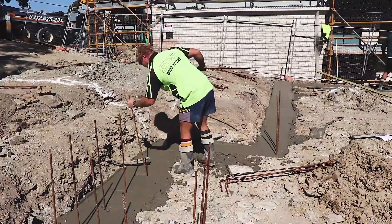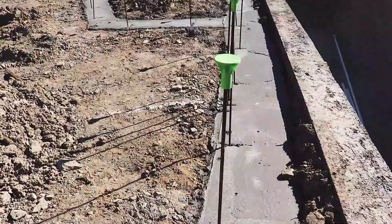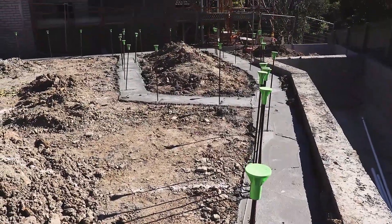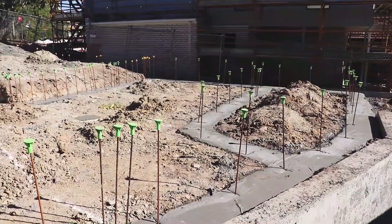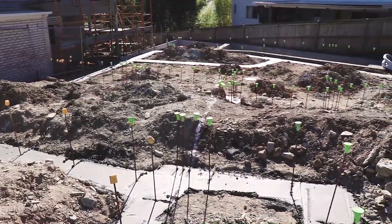While the concrete is still wet and fluid, vertical reinforcing bars are placed at regular intervals. These bars will later connect the foundations to the slab. Safety caps are placed onto the vertical bars, and the foundations are complete. The site is left for the concrete to set, and we are now ready for the next stage.